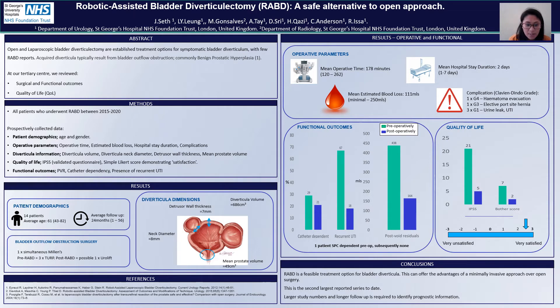Looking at our diverticular dimensions, we can see that the thickest measurement of detrusor wall, on average, was 7 millimetres. The average neck diameter of the diverticulum was 8 millimetres, volume of 686 cubic centimetres, and interestingly, the mean prostate volume was only 49 cubic centimetres.